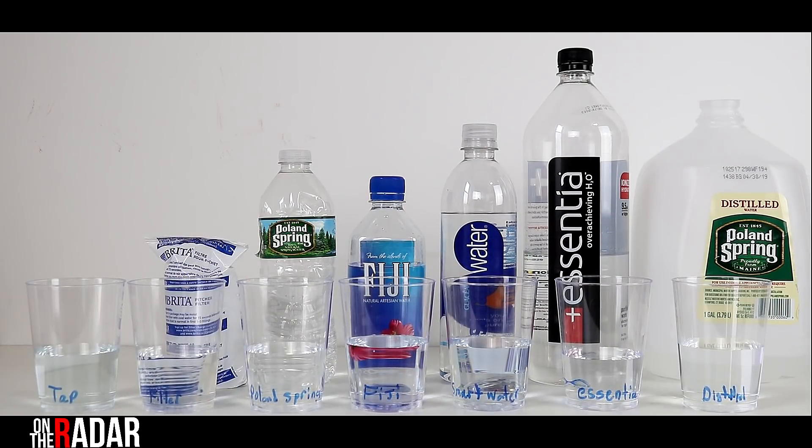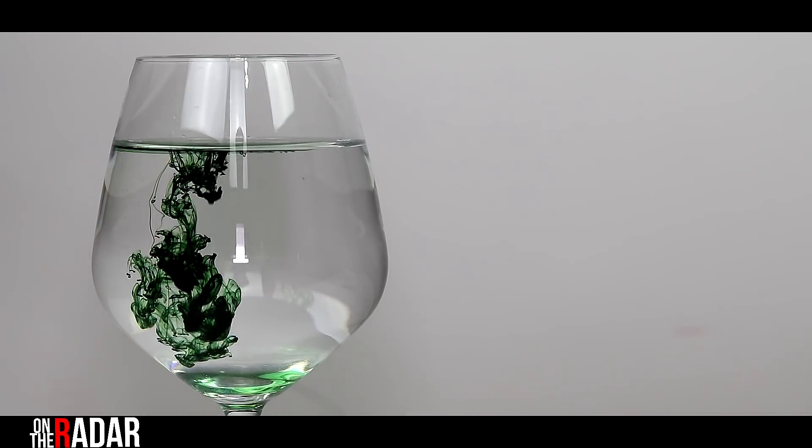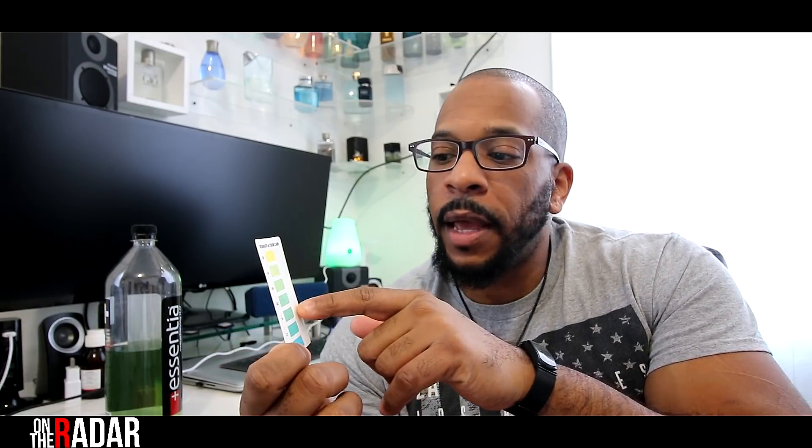So I went and did this alkaline test with the majority of stuff I drink. I currently drink Essentia water, and if you're wondering why it's green — it's not contaminated, I have chlorophyll in it. I'll link that video so you can check it out. Essentia claims to be 9.5 or higher, meaning it's alkaline water, and I wanted to test that. With my test kit, blue is alkaline, in between is decent, and yellow is acidic — not good for your body.